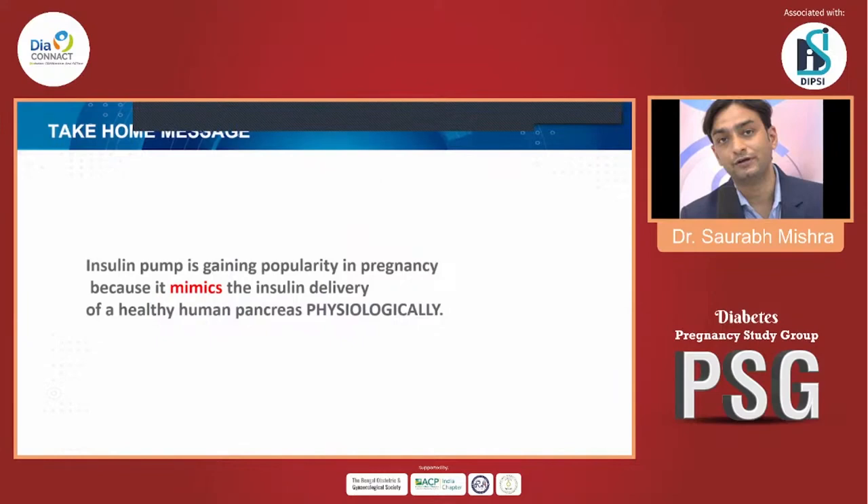The take-home message from an insulin pump and GDM perspective: insulin pump therapy has been recently used in GDM patients, but since it is expensive technology, patients cannot typically buy a pump for just nine months. Physicians need to have pumps in their own clinic to offer this facility. Insulin pump is gaining popularity in pregnancy because it mimics the physiological insulin delivery of a healthy human pancreas.